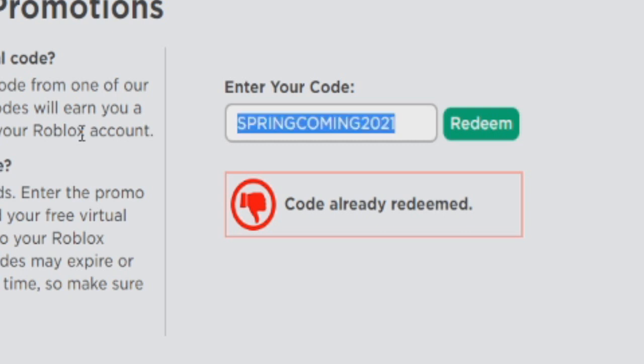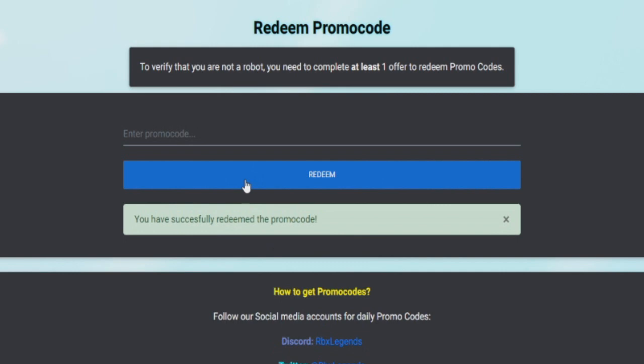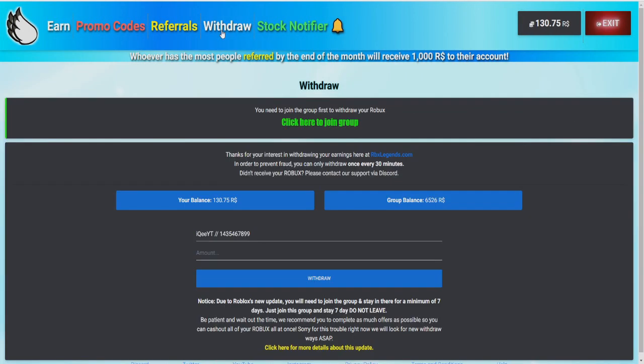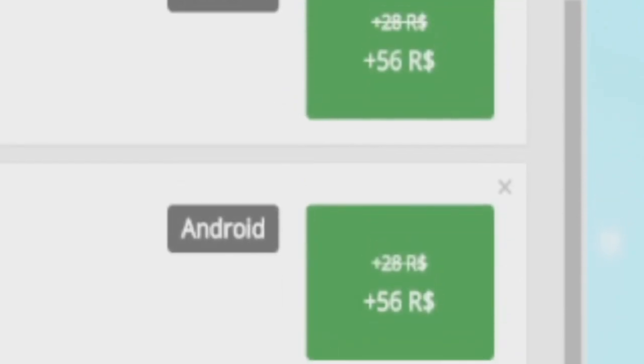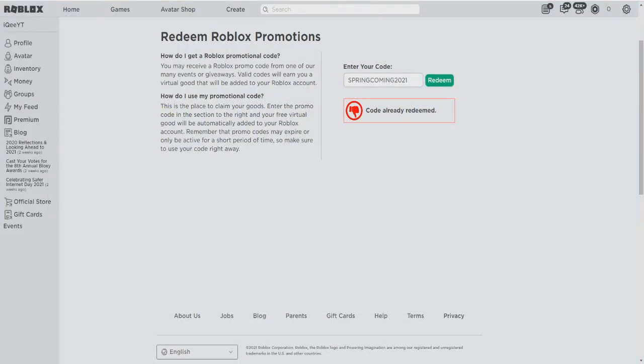I am taking Robux cash from this page and donating it to you. If you want to earn free Robux cash, type SPRINGCOMING2021 — just copy this, paste it, and click redeem one time. It will tell you promo code redeemed and you got some Robux cash. Go to withdraw and withdraw your earnings. You earn by clicking earn, watching videos, meeting friends, playing games, doing surveys and quizzes. Go to this page — link in the comments. I hope you liked the video, I showed you 3 leaks and 2 promo codes. See you later guys, bye bye.